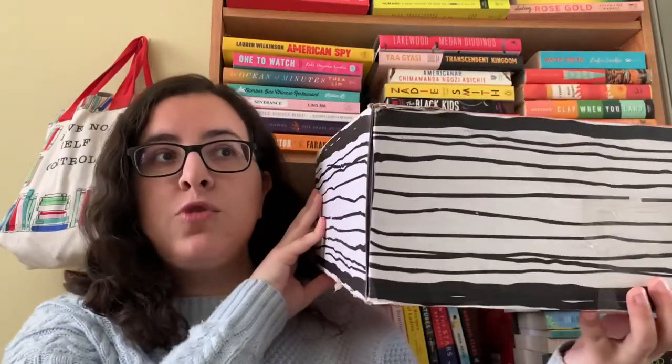Hey everyone, my name is Maria. Welcome back to my channel. Merry Christmas in case you celebrate — if you don't, happy holidays. Either way, I hope you're having a really great, or as great as you can, holiday season. Today I wanted to spread the cheer a little bit and unbox for you guys this huge box.